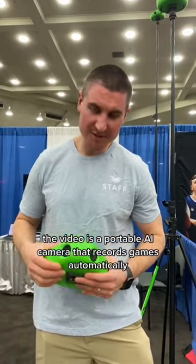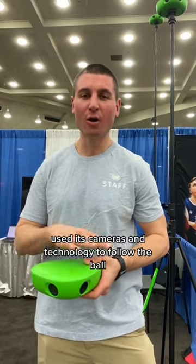Alright guys, number four, I've got the Veo. This is a portable AI camera that records games automatically. It uses its cameras and technology to follow the ball so it never misses a highlight. Super cool.